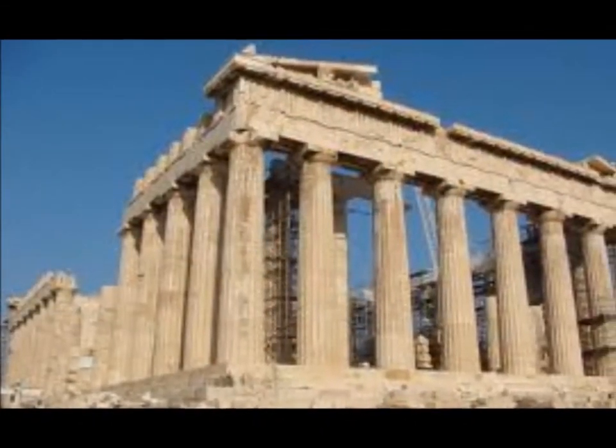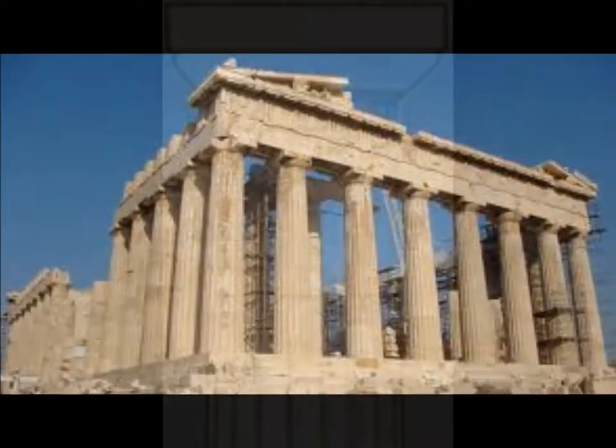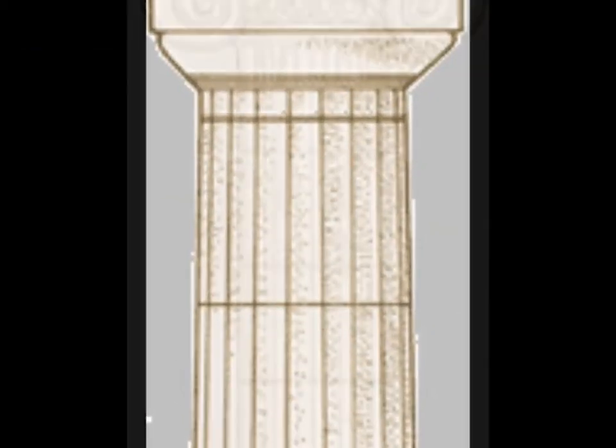The Greeks developed three architectural styles in building their temples. The styles were Doric order, Ionic order, and Corinthian order.